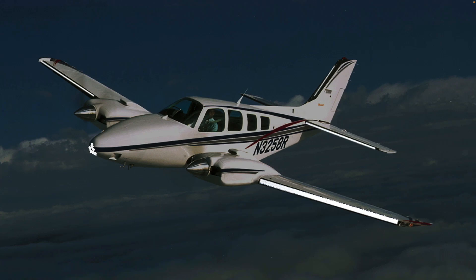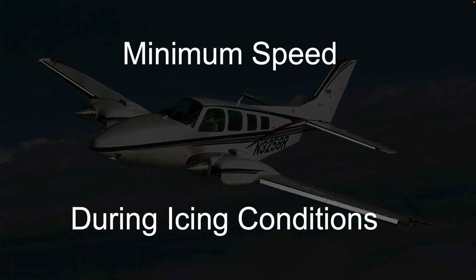I've heard there's a minimum airspeed to fly in icing conditions. What is it, and what protection does it provide? This time in the ABS hangar: minimum speed during icing conditions.